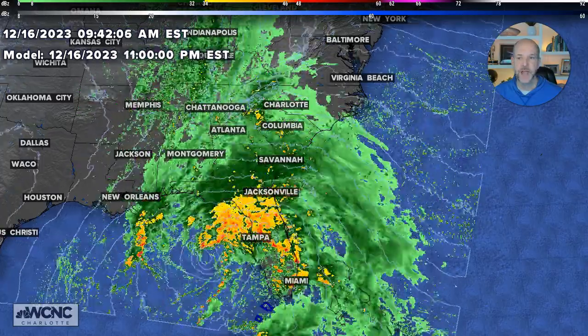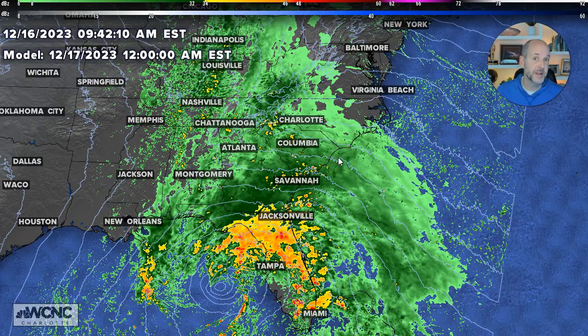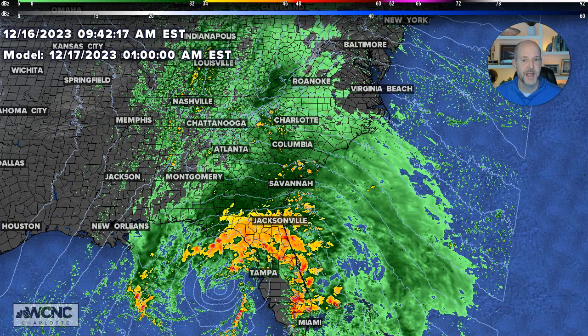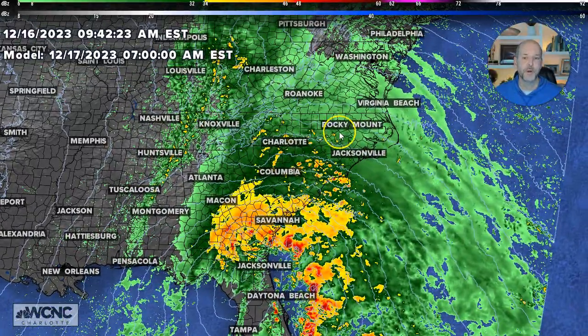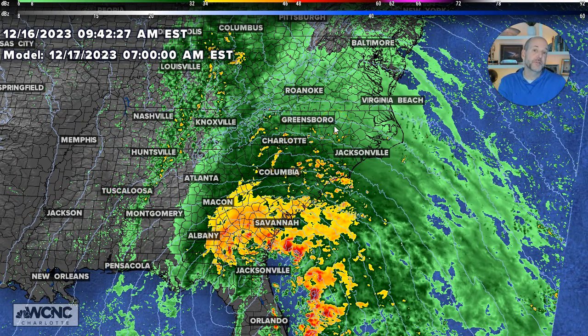Going into tonight — stopping this at midnight — we could see rain develop this evening, but it'll be after sunset. So if you have any plans today, you're fine. You could see the light rain begin to develop pretty quickly tonight around midnight as we get into the early hours of Sunday. Stopping at 7 a.m. Sunday morning, you could see widespread rain. It's going to rain, folks — it's just a matter of how much.